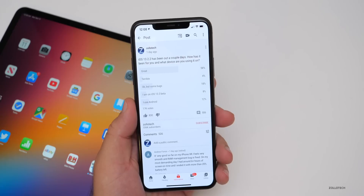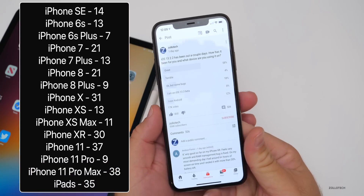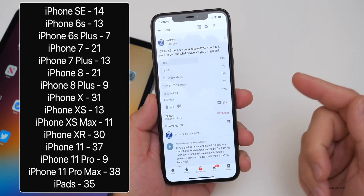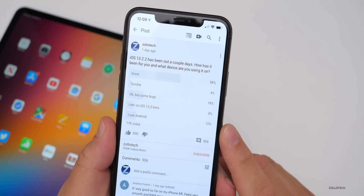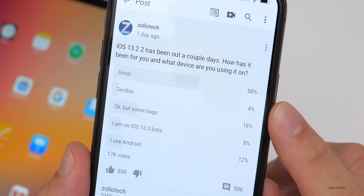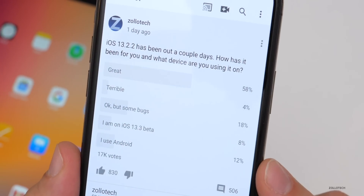Here are all the different devices you're using based off the 500 comments — all the devices I was able to get from those of you who actually mentioned them. In this poll, over 17,000 of you voted, which is just incredible in about 24 hours time. 58% of you said it was great, 4% said terrible, 18% said okay but some bugs, only 8% of you are on the 13.3 beta, and 12% of you use Android. As I always say, I really appreciate those using Android and stopping by an iOS video.